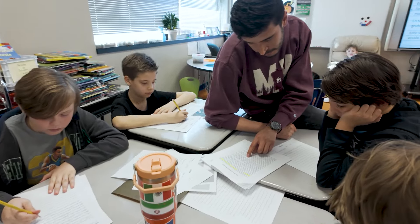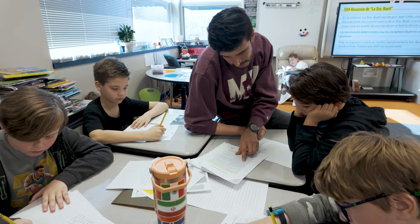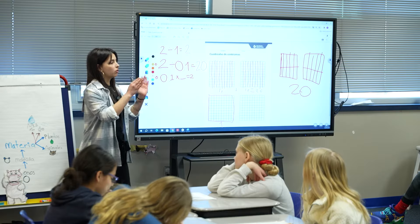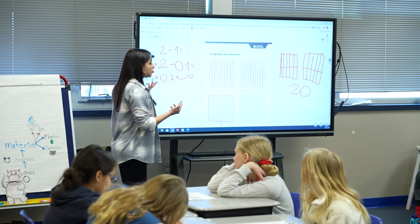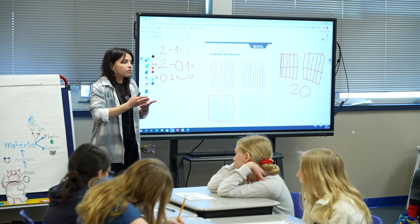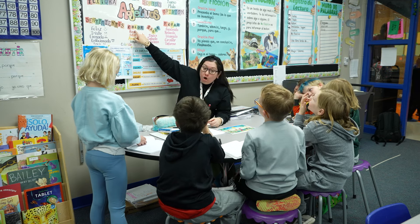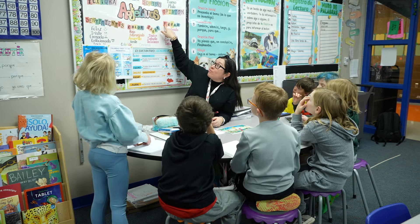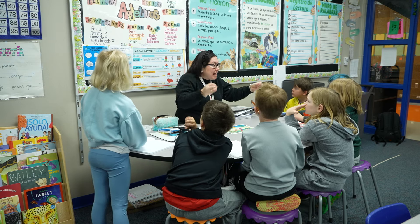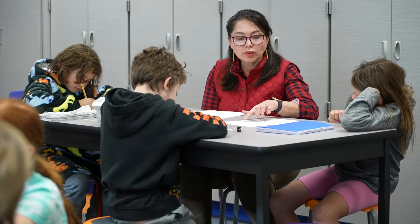Over 700 students in preschool through fifth grade are becoming biliterate under the instruction of teachers from 12 different countries at Sonia Sotomayor. All of our classroom teachers are fluent Spanish speakers and trained in Immersion teaching strategies and language acquisition. This is how Sonia Sotomayor Elementary reaches towards the Sioux Falls School District Spanish Immersion shared goals of bilingualism and biliteracy, high academic achievement, and sociocultural competence.